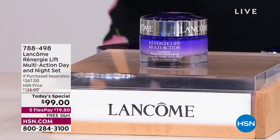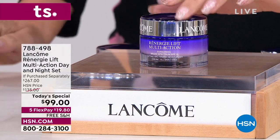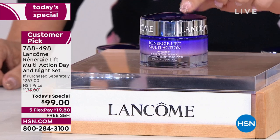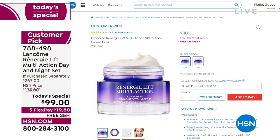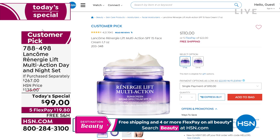Our Today's Special from Lancôme Rennergy. This is for mature skin — the 1.7 ounce day cream with an SPF. Huge customer pick, available on Autoship. It's $110 for 1.7 ounces available on Autoship as a customer pick.